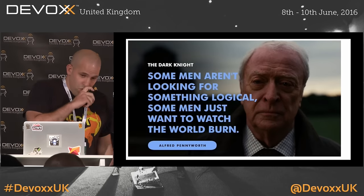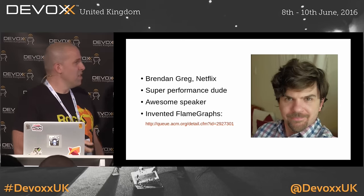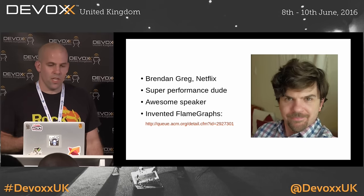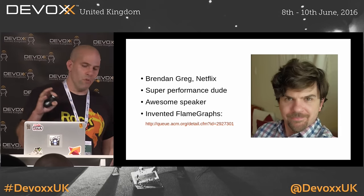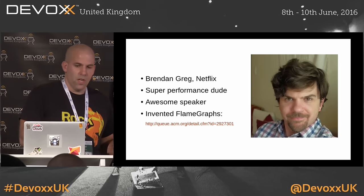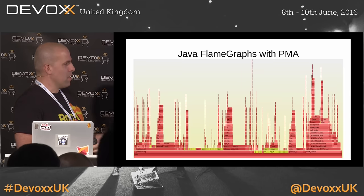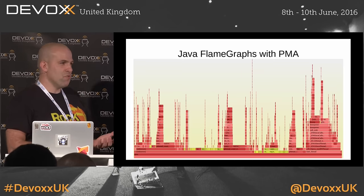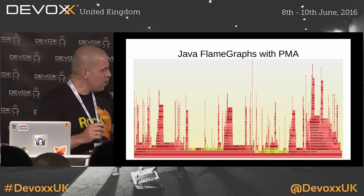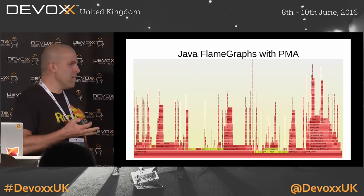Some men just want to burn things — in particular this man likes flames. This is Brendan Gregg from Netflix, a brilliant guy who wrote many books about system performance and came up with a really great visualization for code called flame graphs. When you use flame graphs with Java and perf map agent, the result is really unhelpful — the red frames are native frames, there are lots of those, and then you have tiny yellow Java frames. The reason it doesn't work is because perf can't walk the Java stack.